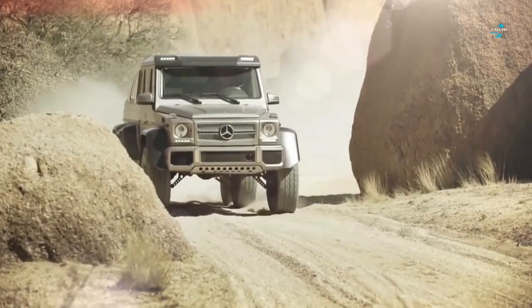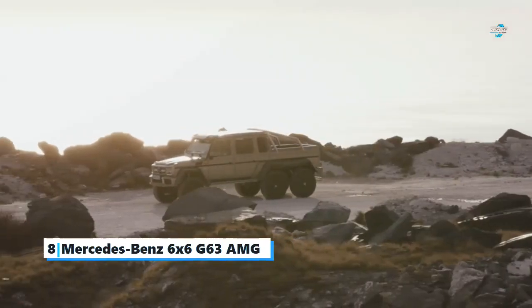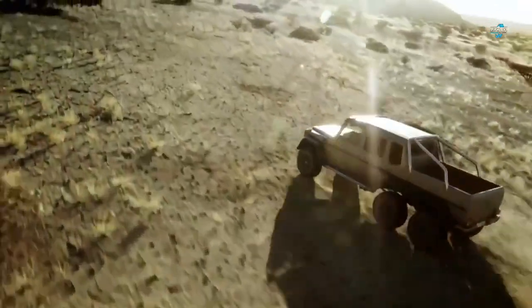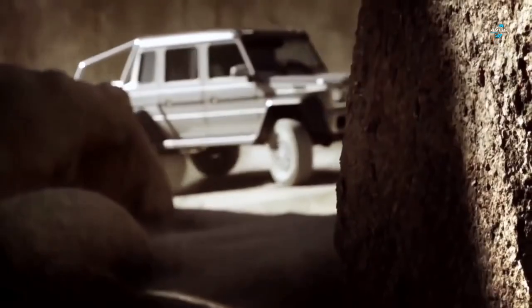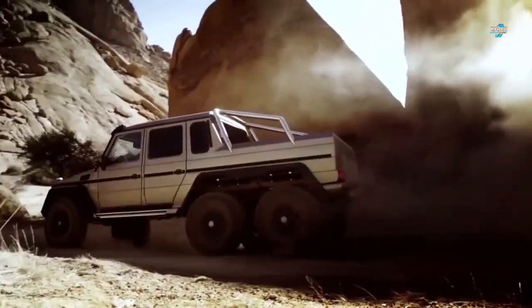Number eight: the Mercedes-Benz 6x6 G63 AMG. Mercedes is not the first automaker that comes to mind when you think of off-road vehicles, as it's mostly known for building the best luxury cars in the market. However, this 6x6 AMG shows that the automaker could dominate the off-road segment. The super truck combines the engine from the G63 — a twin-turbo V8 — with 6x6 portal axles and a luxury interior.